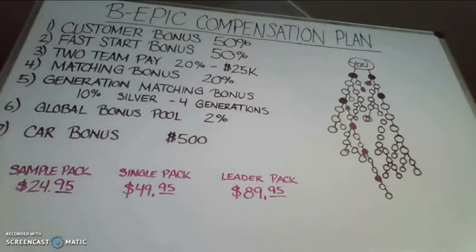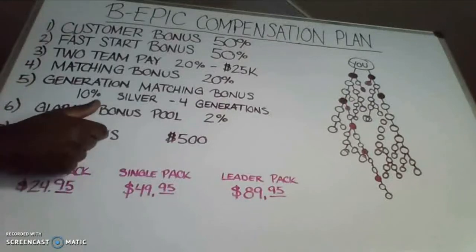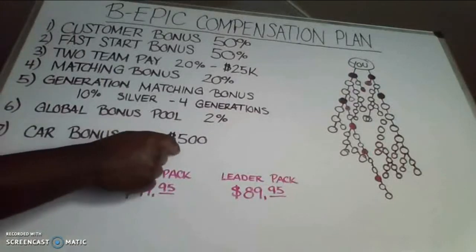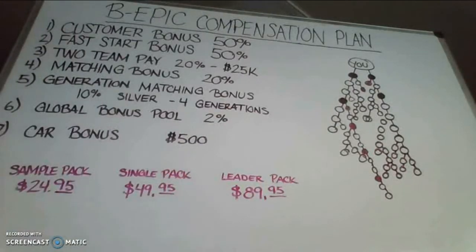The next way that you get residual income is called the car bonus. This is by far the best car bonus that I've seen where many people can qualify. The car bonus is a monthly residual check for $500 a month. You do not have to buy a certain kind of car or a certain color car in order to qualify.